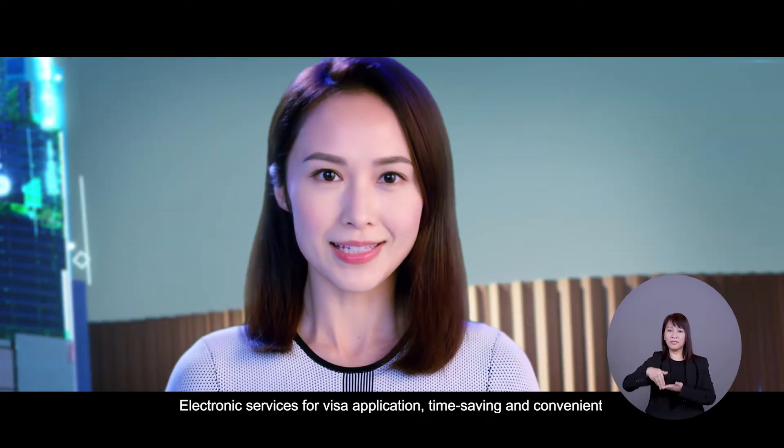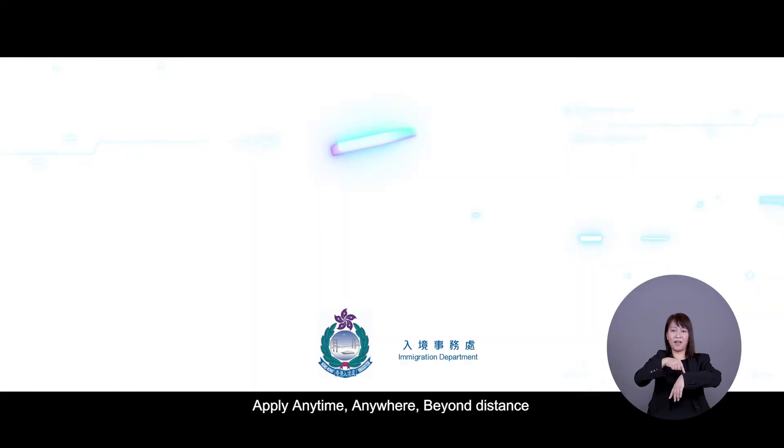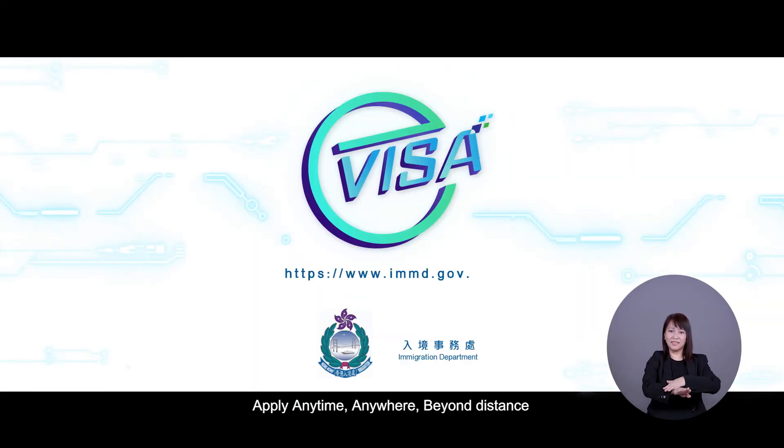Download the Immigration Department mobile app or go to our homepage for application. Electronic services for visa application — time-saving and convenient. Apply anytime, anywhere, beyond distance.